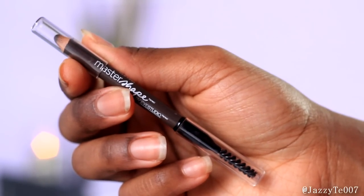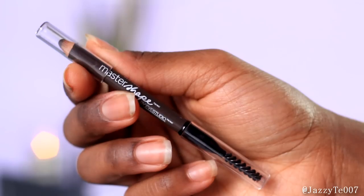I also ended up purchasing the Maybelline Master Shape Eyebrow Pencil. One side is a pencil and the other side is a spoolie, and it's supposed to be similar to the Anastasia Brow Wiz Pencil. I honestly don't care for the pencil itself — I'll use the spoolie but I find that my Wet n Wild dark brown eyebrow pencil really works best for me, so I'm going to stick with that. I do want to try the Anastasia Brow Wiz one day, but it's $20 and I'm just not impressed with this one.